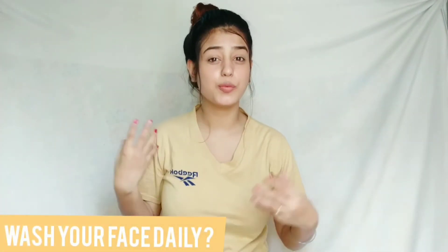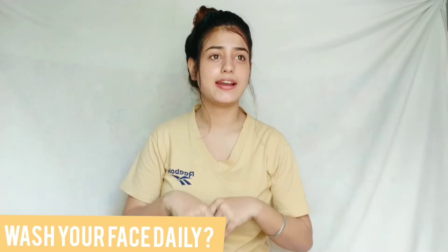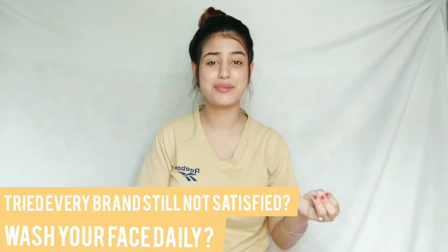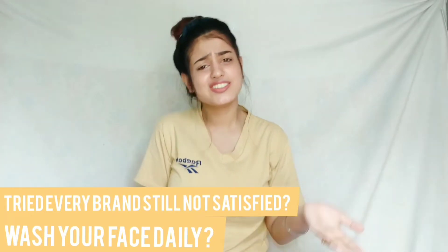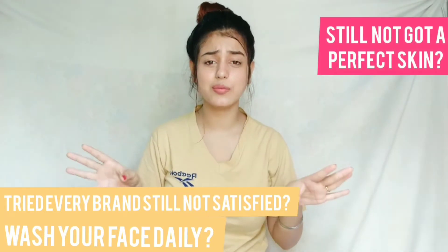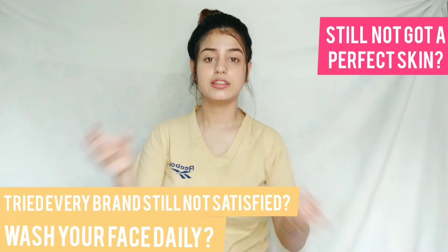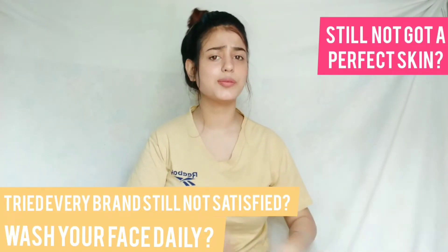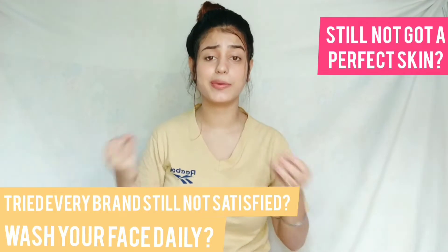Hey guys, welcome back to my channel. What do you think about your face? You have changed so many products — you have all the information crammed in your brain and still you are not getting results: the glass skin, the spotless skin. You have tried all the home remedies and skin products but you are not getting your desired results.